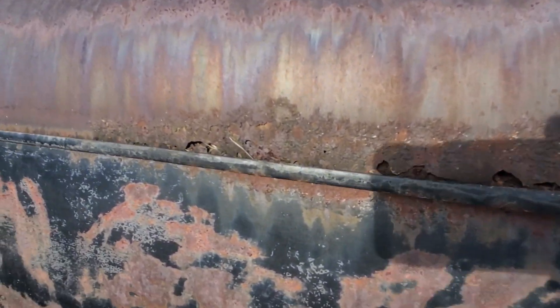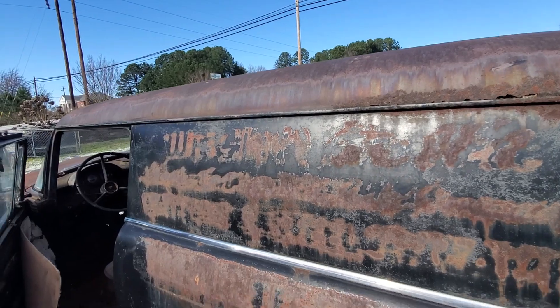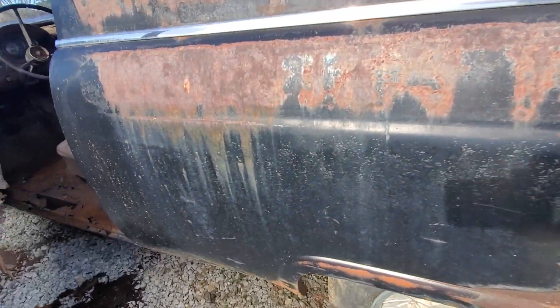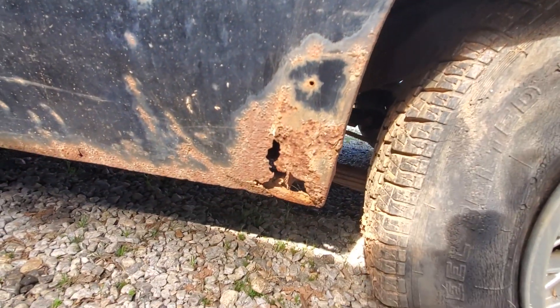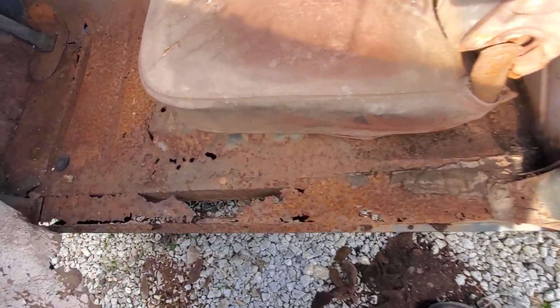It's more of that drip line right here — you can see it. That's on the driver's side. It's a rocker panel from the driver's side here.